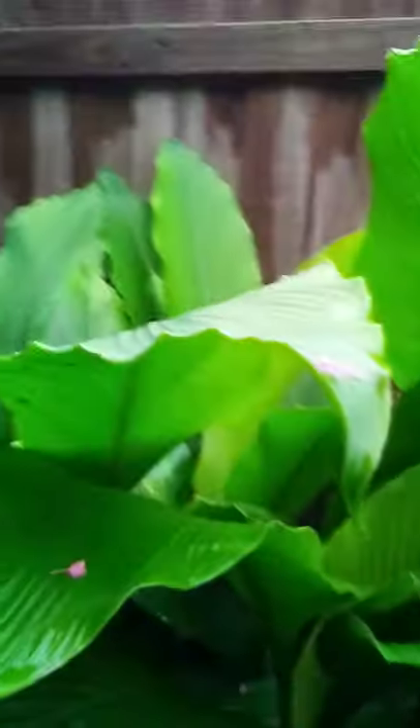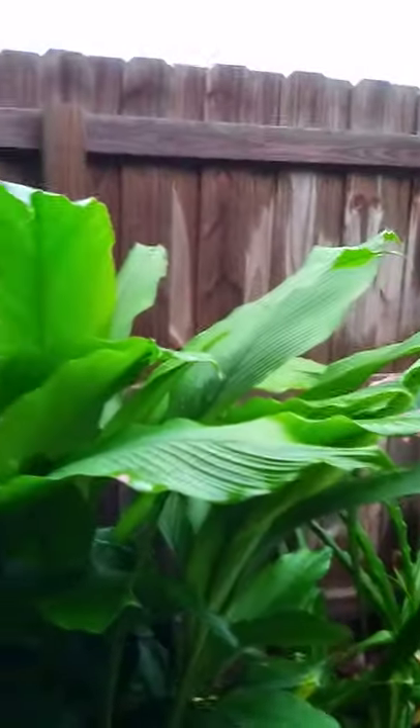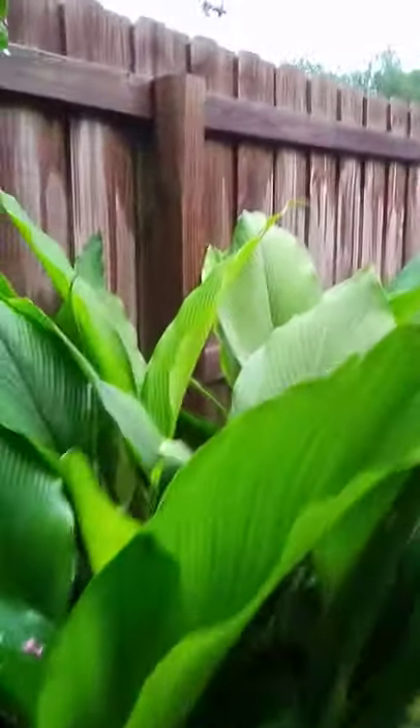Mosquitoes are ferocious with all the wet. And I got some — what is this? Turmeric. Yeah, that'll bloom too pretty soon. Really impressive blooms, turmeric. It's really looking healthy this year. Should start putting some blooms out pretty soon.